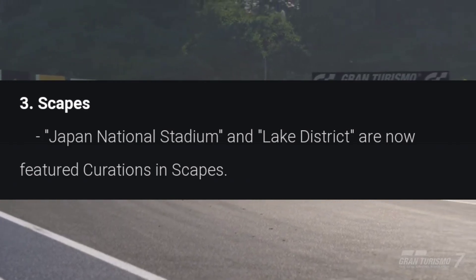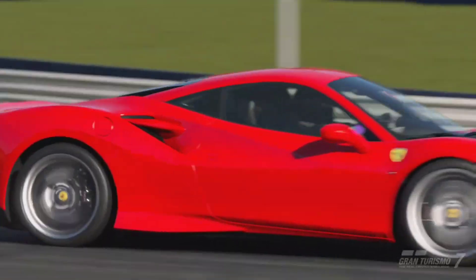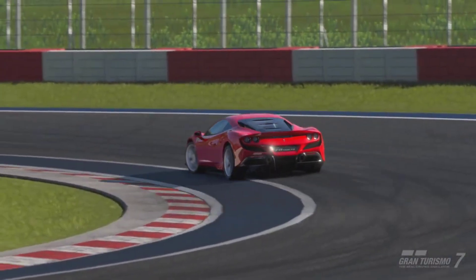We have brand new scapes — the Japan National Stadium and Lake District are now featured in the curation in Scapes.